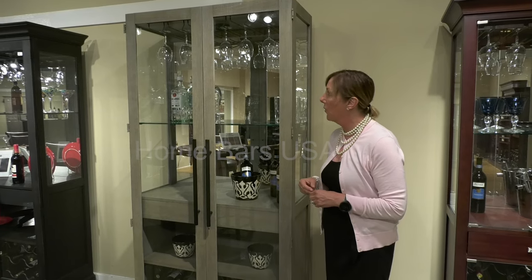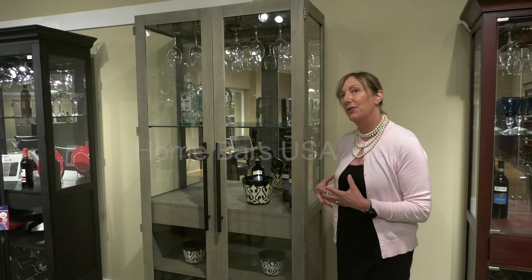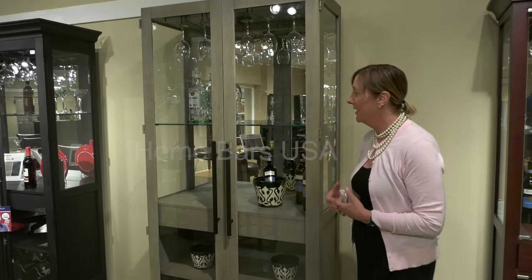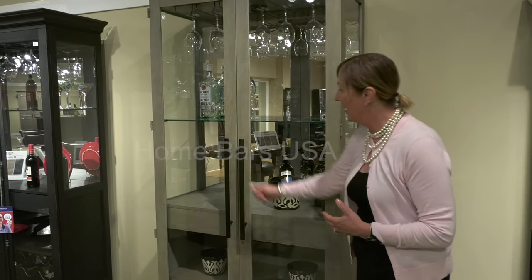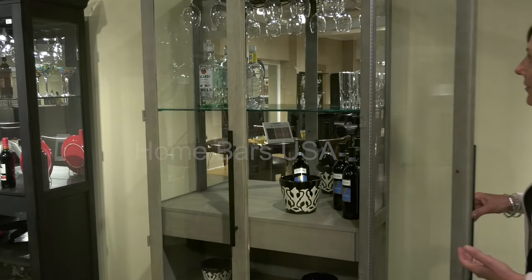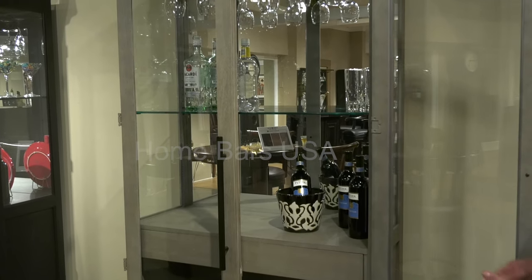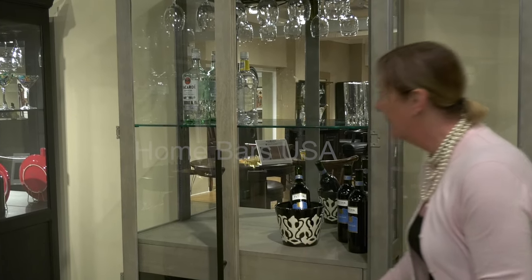Here we feature our Chaperone Wine Cabinet. It's very updated with all the new finishes that we offer here at Howard Miller. Beautiful detailing on your hardware, and as you can see once you open the cabinet you have your stemware storage, wine storage below, but a lot of additional storage within the cabinet.